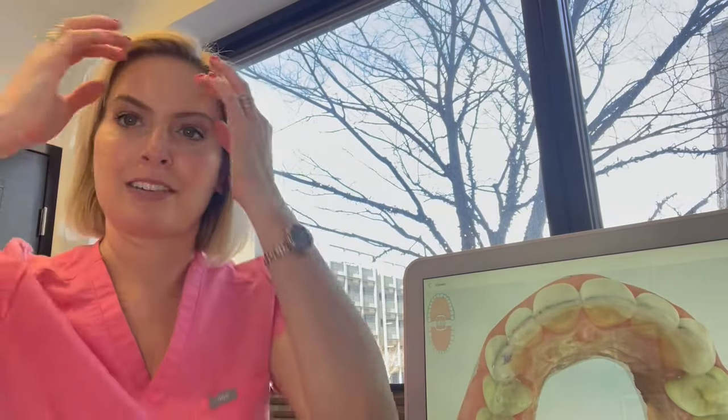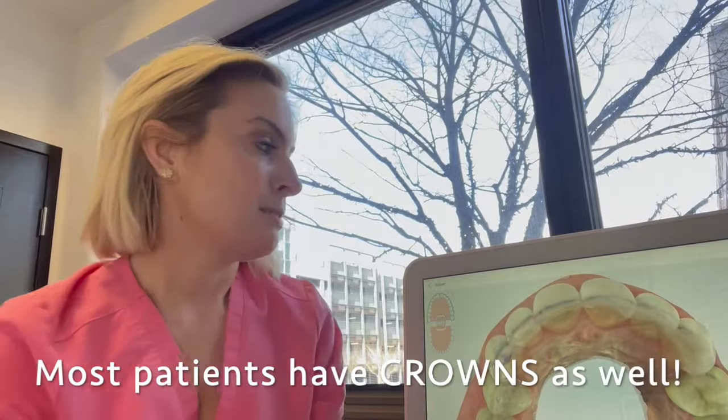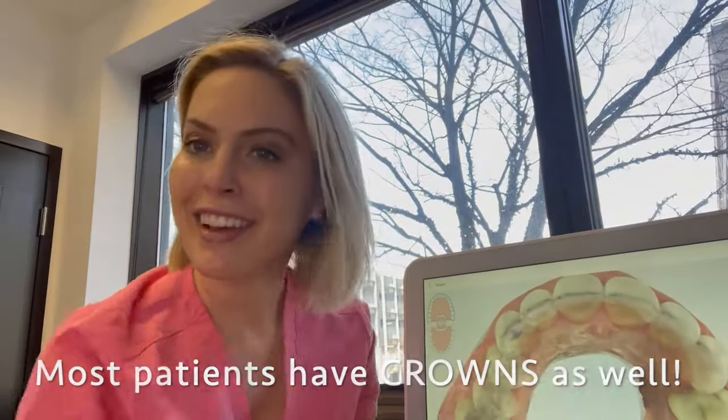I hope this made sense to everybody. I wanted to let you know a little secret in cosmetic dentistry: most of the smiles you see on actors and actresses in Hollywood are not usually just a mouthful of veneers — actually, most of these patients have crowns. Hope you liked this video, talk to you soon!